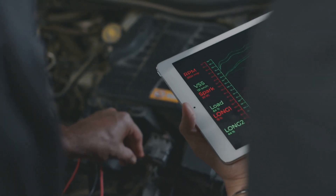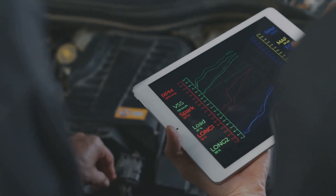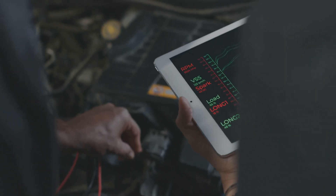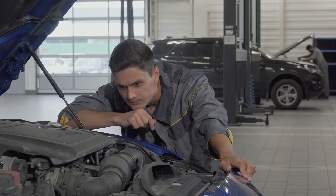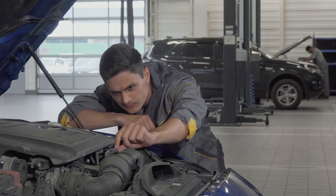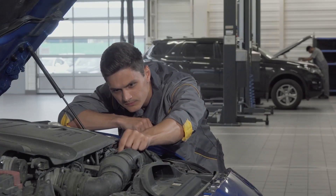When you see a P2002 code, it means the computer has picked up that the DPF isn't operating at the efficiency level it should be, or maybe it's even clogged. This is quite important because a clogged DPF can really mess with your engine's performance and emissions.